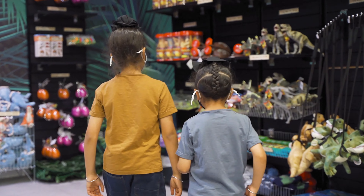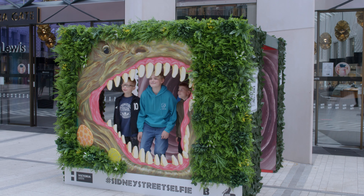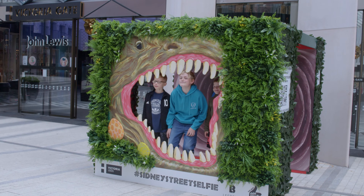13 giant animatronic beasts roaring, moving — that's what animatronic means, in case you didn't know. Trinity, Merrion, Victoria, the market, the station, the core, the corn exchange — you literally can't get away from these beasts.